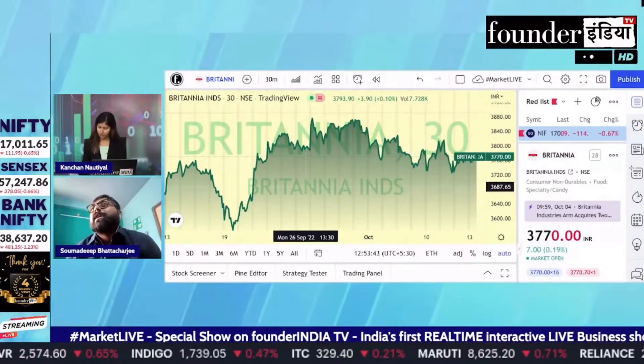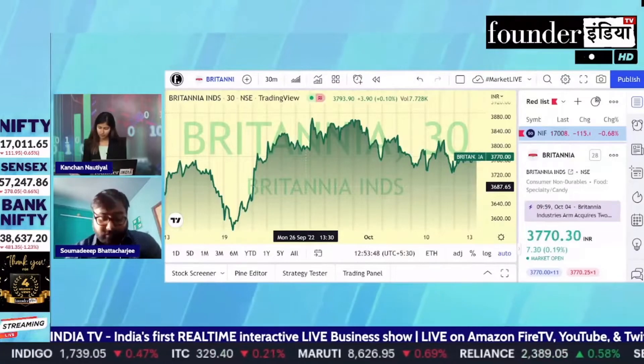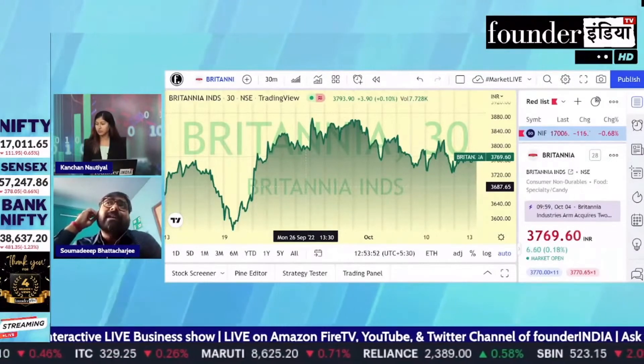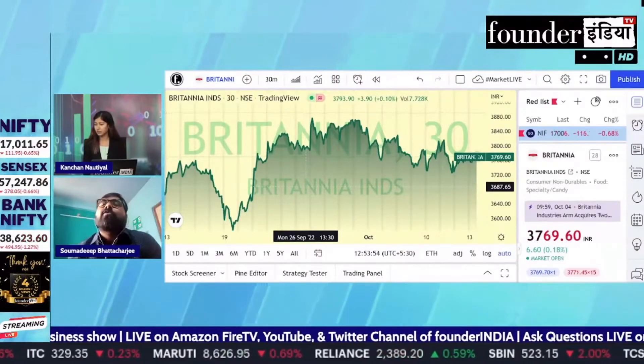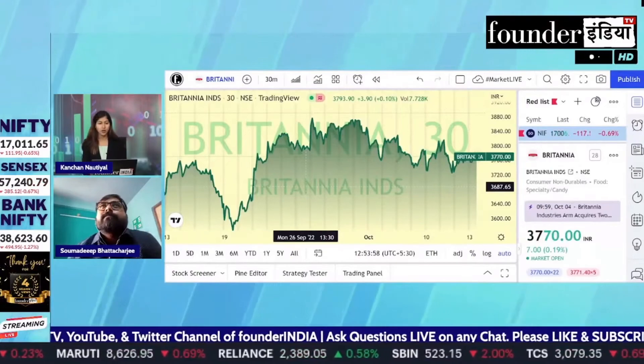So for short term, I think if you have taken the price, then you can hold 3700. If you want to take the price, then you can cross 3950 and 3960. So, you can see the price of Britannia.